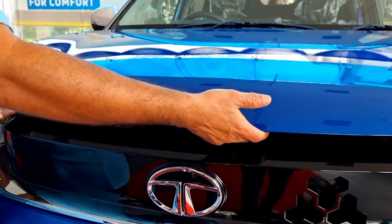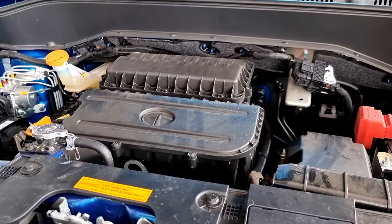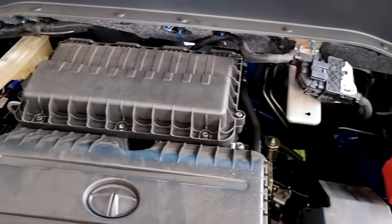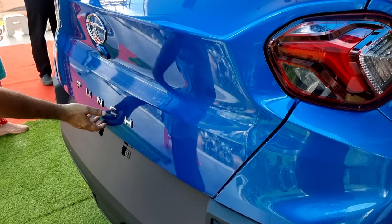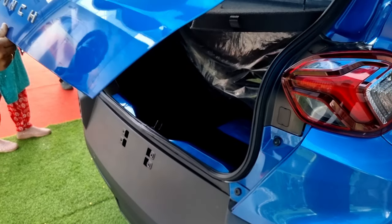Right under the Tata Punch branding we can see the boot opener button in the middle, with illumination lights on either side. This is the rear exhaust of the vehicle. Let's open the hood — you can see felt right under the hood, a Tata logo on the engine, and this is how the engine bay of the Tata Punch looks.